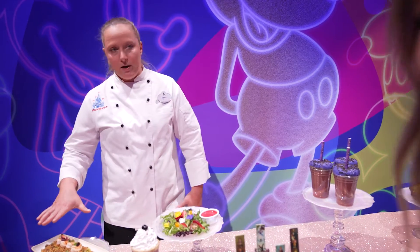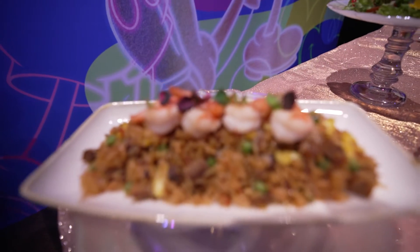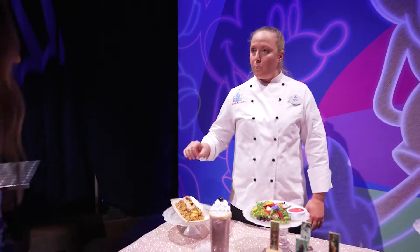Let's start over here in Adventureland. You're going to find this dish at Jungle Skipper Canteen — it's called the Veranda Fried Rice. In 1971, when the park opened, it was the Veranda Restaurant. We're kind of taking it back to the park opening and bringing it back for the limited time for the 50th.